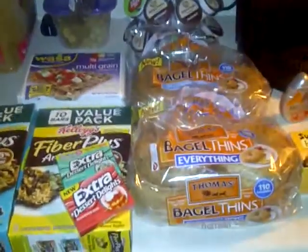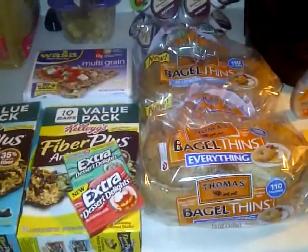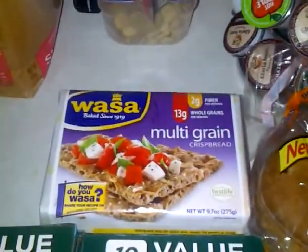Hello everyone! I just wanted to do a quick haul on some of the things I bought today at Walmart while I'm on the Weight Watchers plan. So let's get started.